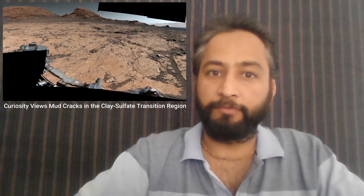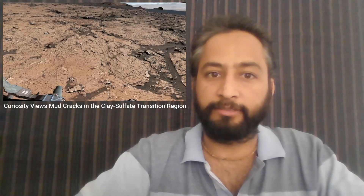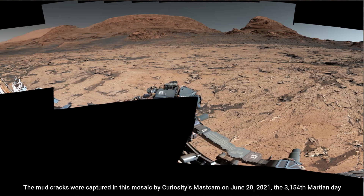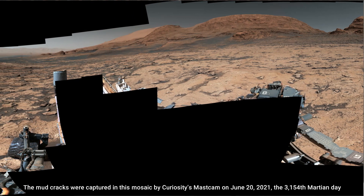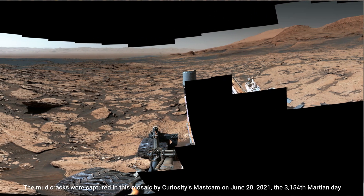Hello Friends. Curiosity rover viewed mud cracks in the clay sulphate transitional region. NASA's Curiosity Mars rover found preserved ancient mud cracks that scientists believe were formed after long cycles of wet and dry conditions over many years. The discovery marked the first evidence of these wet-dry cycles on Mars.